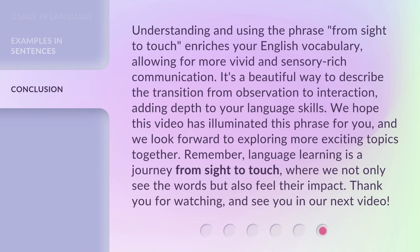Understanding and using the phrase 'From Sight to Touch' enriches your English vocabulary, allowing for more vivid and sensory-rich communication. It's a beautiful way to describe the transition from observation to interaction, adding depth to your language skills. We hope this video has illuminated this phrase for you, and we look forward to exploring more exciting topics together. Remember, language learning is a journey from sight to touch, where we not only see the words but also feel their impact. Thank you for watching, and see you in our next video.